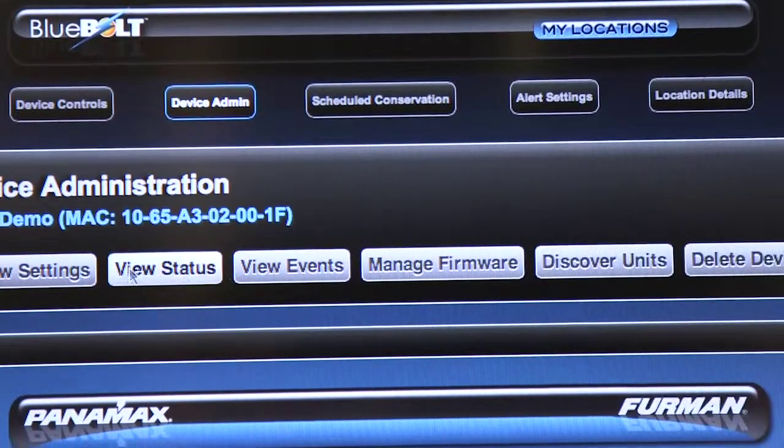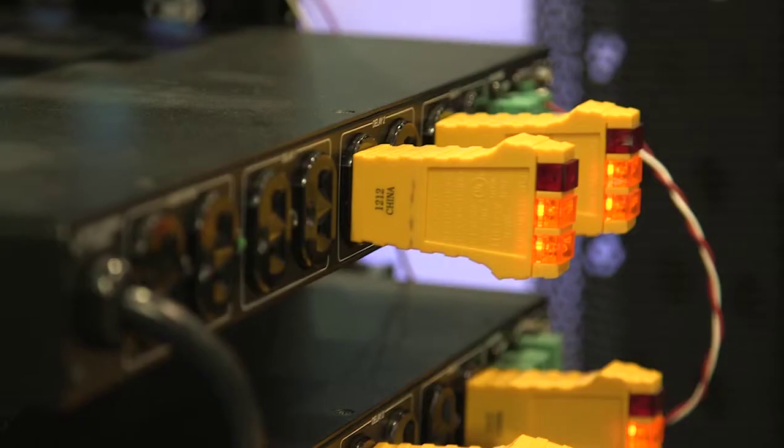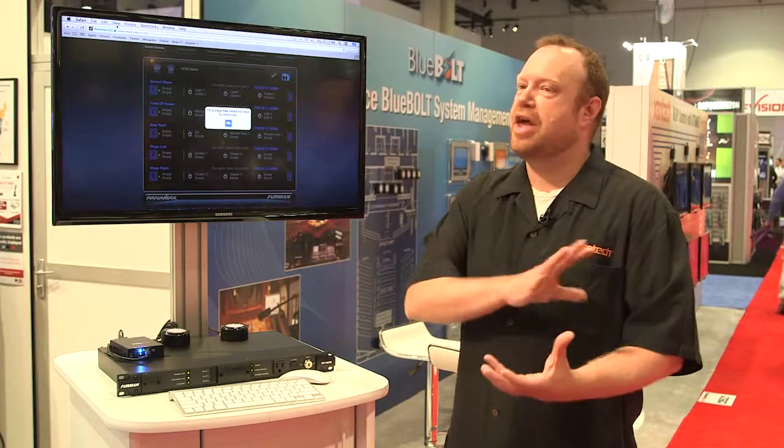Bluebolt is very unique in what it does, especially since it's a cloud-based hosted platform. With many products, including our older products, it's static IP where you have to set up the network and have very specific ways of getting into the units themselves. With our platform, it's plug and play — you plug your internet connection in, the device registers itself on our cloud, you claim the device, and then you have a secure connection to the device.